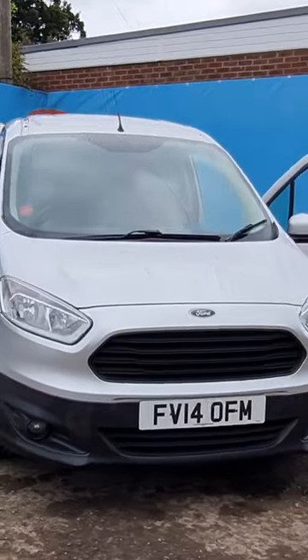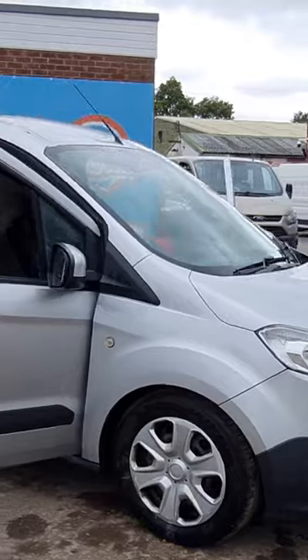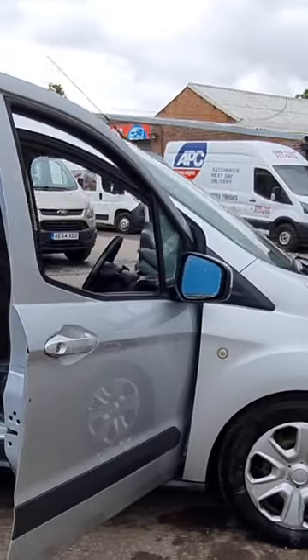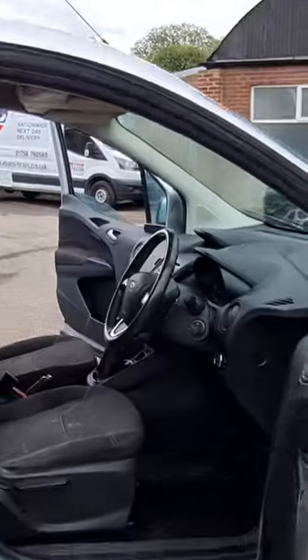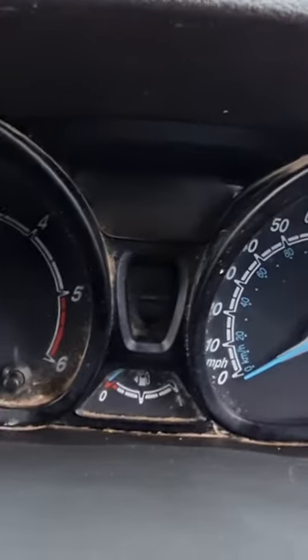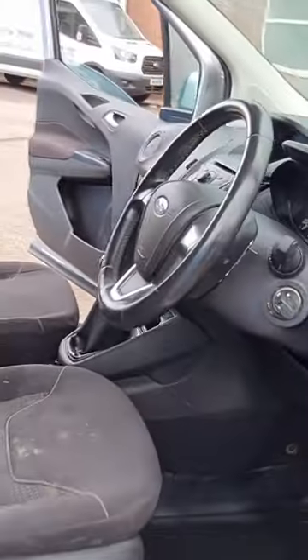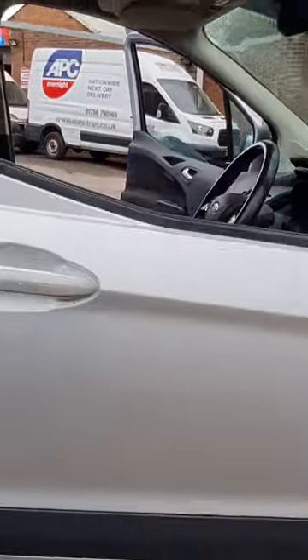2014 Ford Transit Courier Trend 1.6 TDCi, 5-speed manual, front wheel drive panel van. Genuine 113k miles, excellent runner, starts and drives great. Air con, electric windows, one former keeper, very clean inside and out.